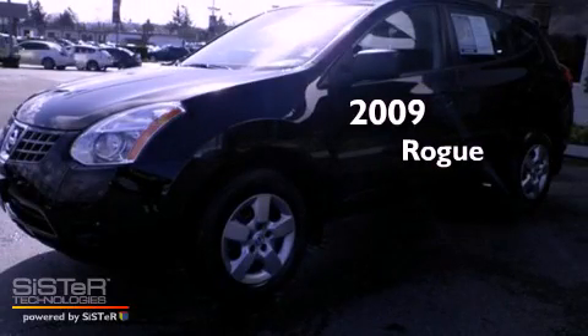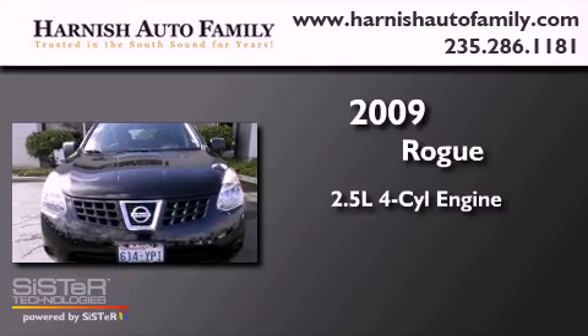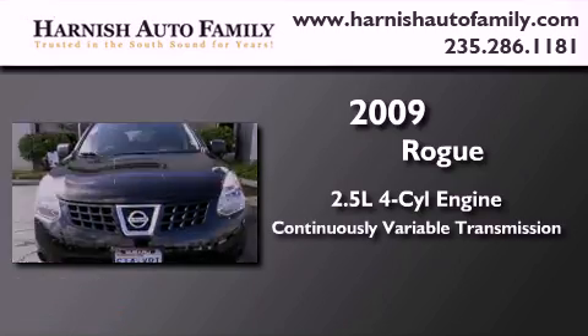This is a 2009 Nissan Rogue. It has a 2.5-liter 4-cylinder engine, a continuous variable transmission, and 4-wheel drive.